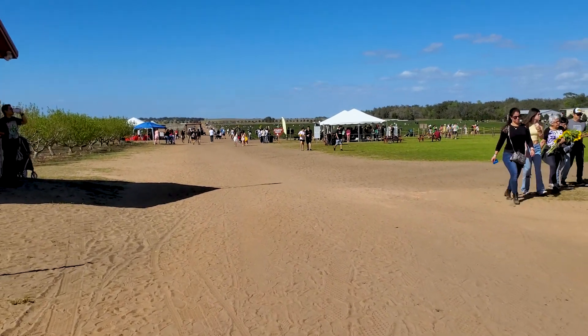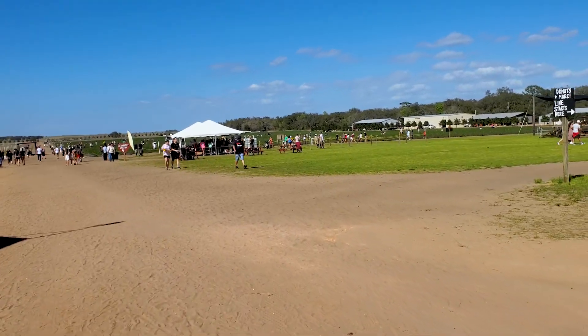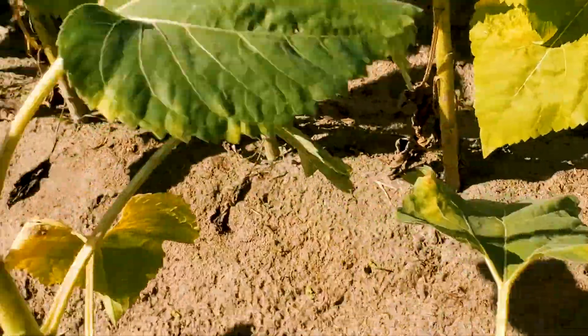All right, as is everyone, we are walking to — where are we walking to? The sunflower fields. The fields, look at that. Somebody caught this — oh no.